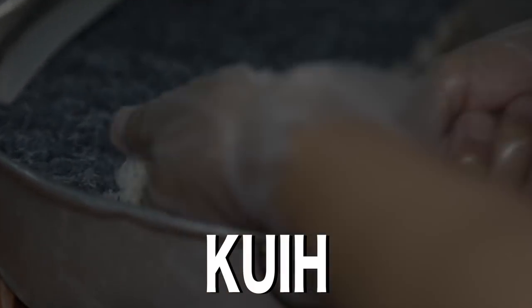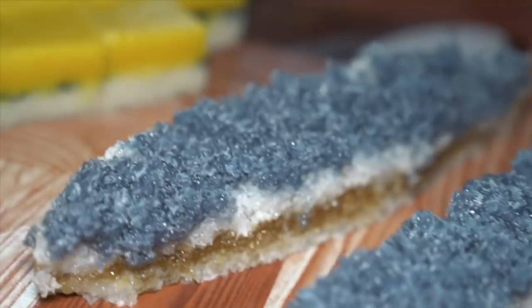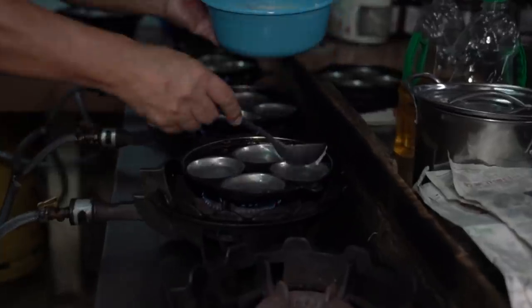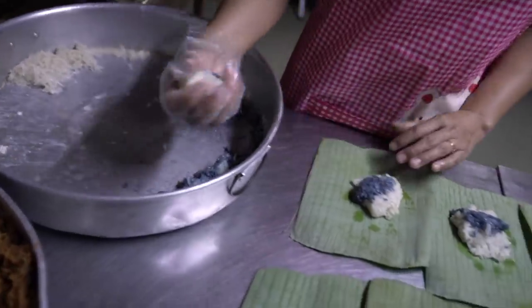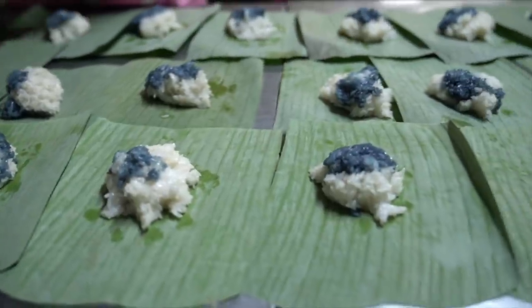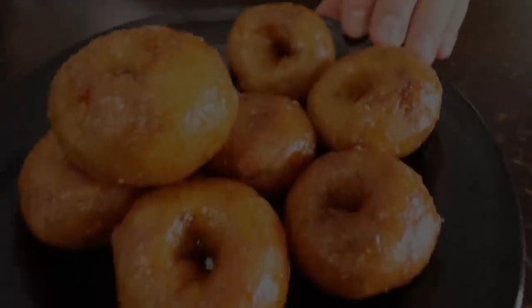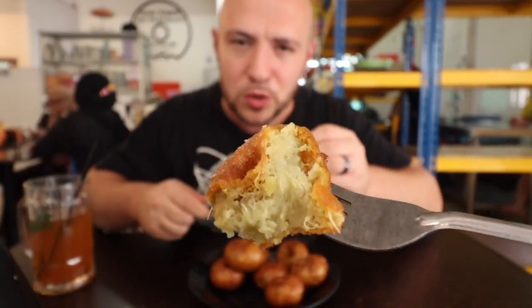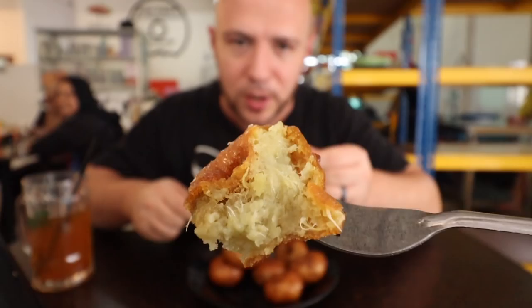Kueh. Kueh are a variety of sweet or savory snacks in Malaysia. Colorful Nyonya kueh in Malacca are some of our favorites, made with combinations of glutinous rice flour, pandan, and coconut milk — there are many varieties. We also enjoyed Malay kueh, like kueh keria, which is a sweet potato doughnut covered in palm sugar.